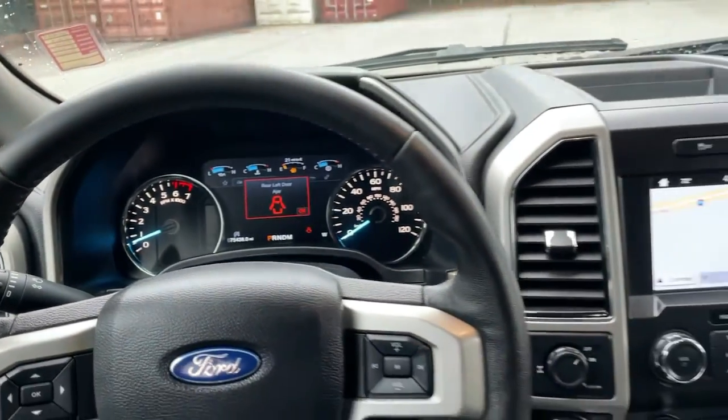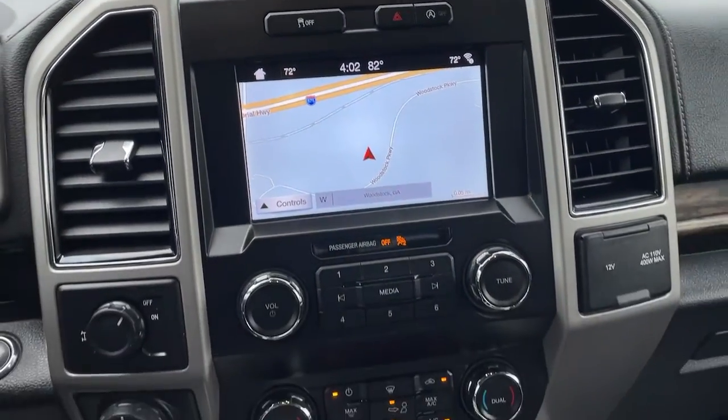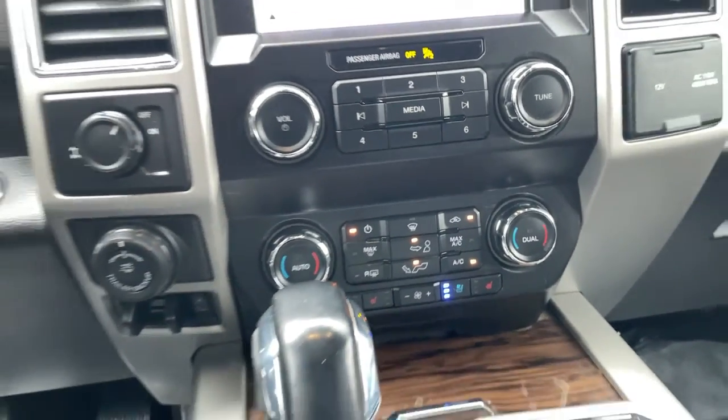Feel the satisfaction that comes from reaching a higher level of productivity in this F-150. Treat yourself to a test drive today. Our friendly staff will give you an hour.